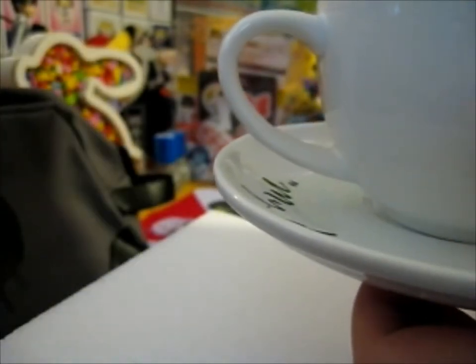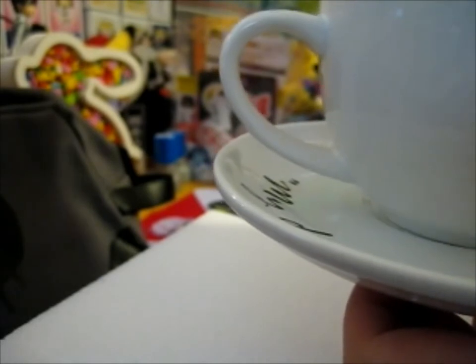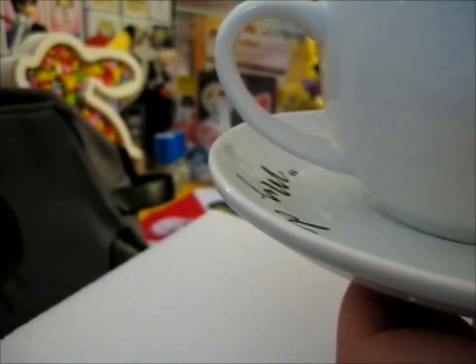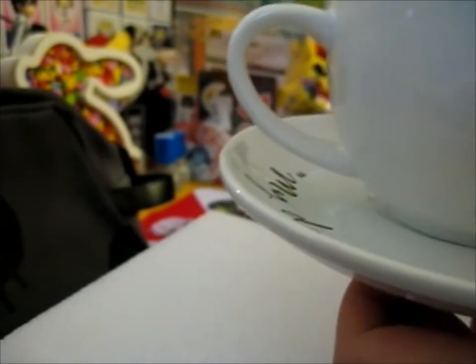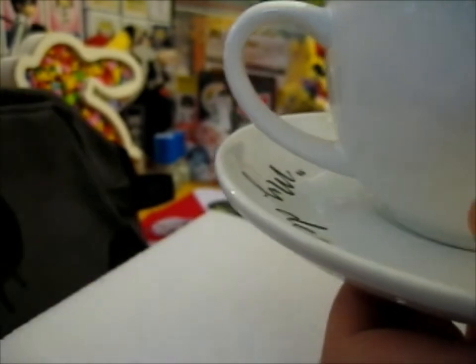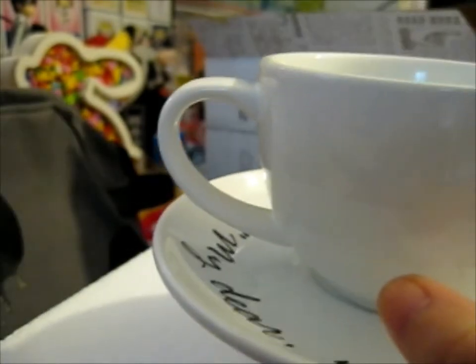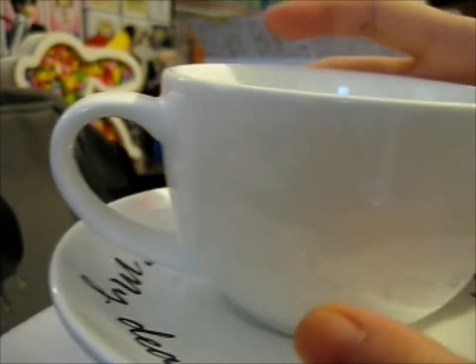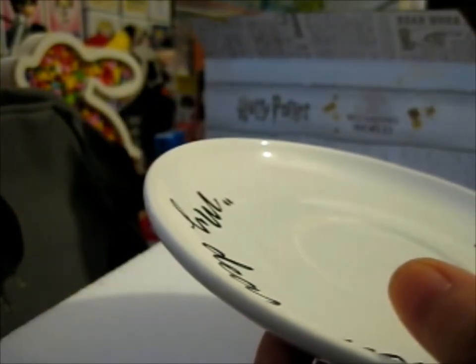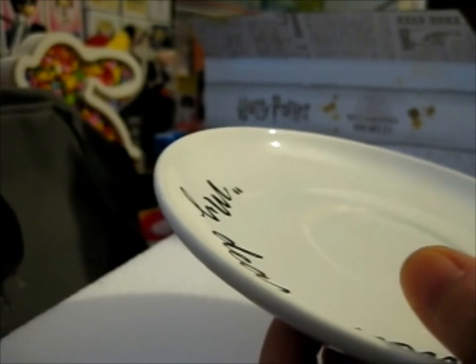Top rack dishwasher safe. Not safe in the oven or microwave. So you can drink out of it. This is a great tea cup — if I was a tea person, I'd probably use it. I'm not a tea person, but I still might use it.